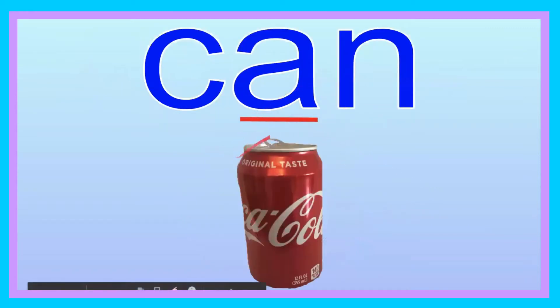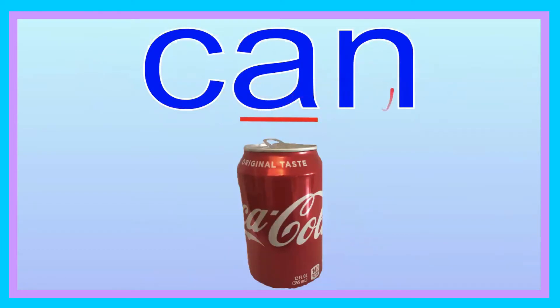Can. Now you try saying it, friend. Can. Let's go ahead and spell it: C-A-N. Can. Now you try: C-A-N. Can. Let's go ahead and sound it out: C-A-N. Now you try: C-A-N. Can. The soda can is red. Good job, friend.